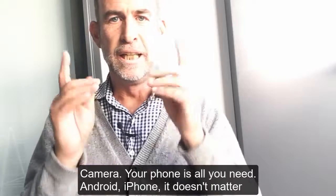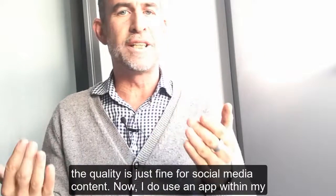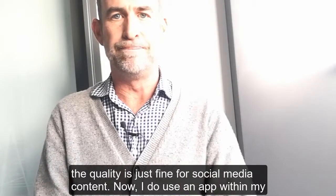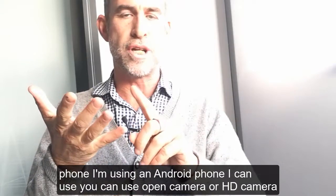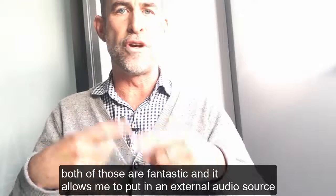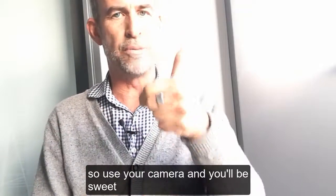Camera — your phone is all you need. Android, iPhone, doesn't matter; the quality is just fine for social media content. I do use an app within my phone. On Android you can use Open Camera or HD Camera — both are fantastic — and it allows me to plug in an external audio source. So use your camera and you'll be sweet.